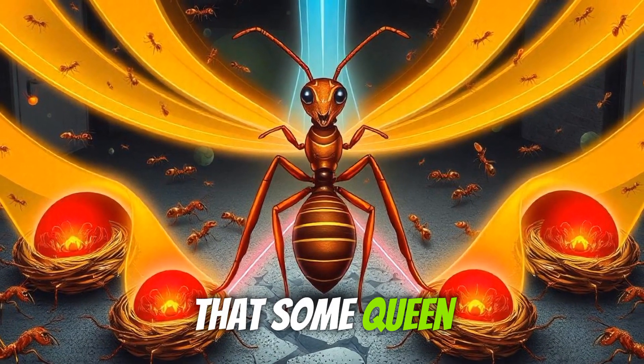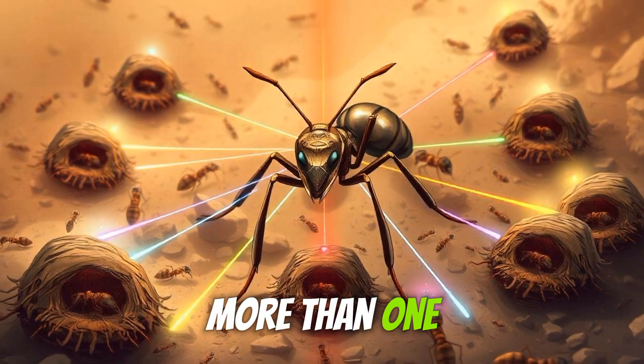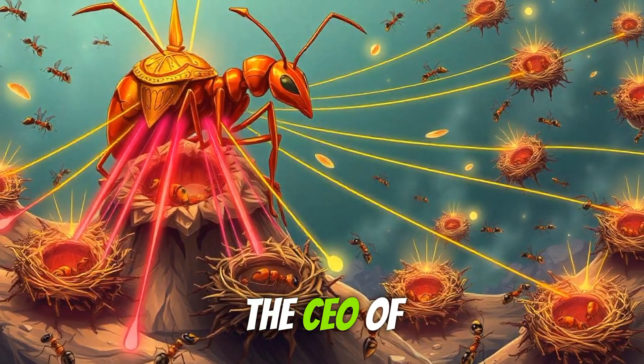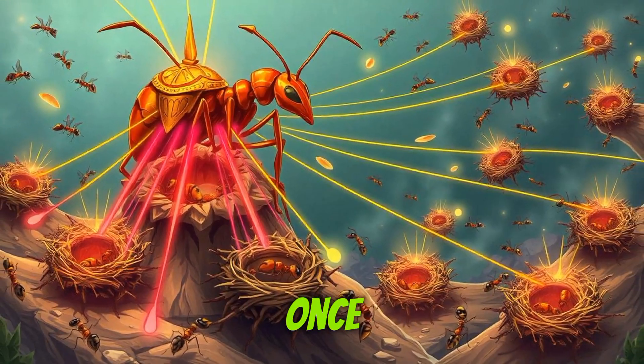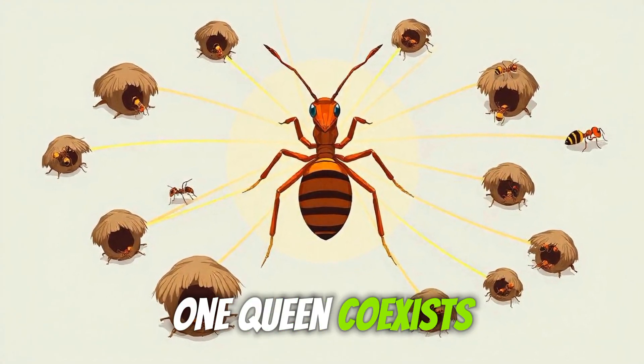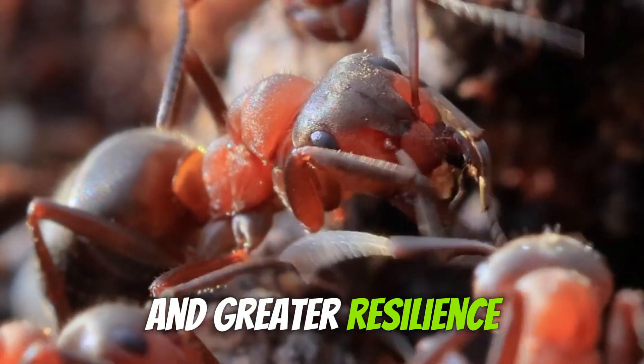Did you know that some queen ants can control multiple colonies? These super moms manage more than one nest simultaneously through their powerful pheromones — it's like being the CEO of several companies at once. And then there are polygynous colonies where more than one queen coexists peacefully. This setup allows for even faster growth and greater resilience against threats.